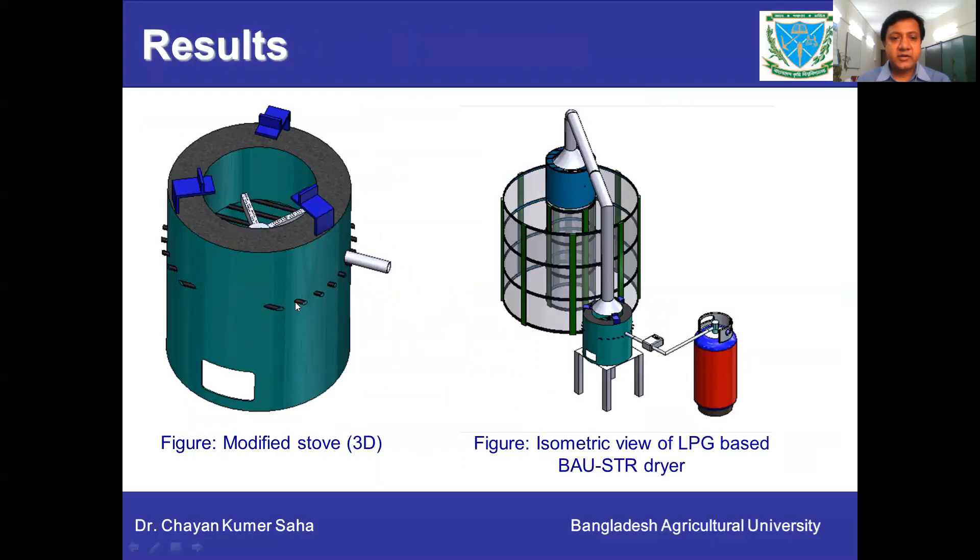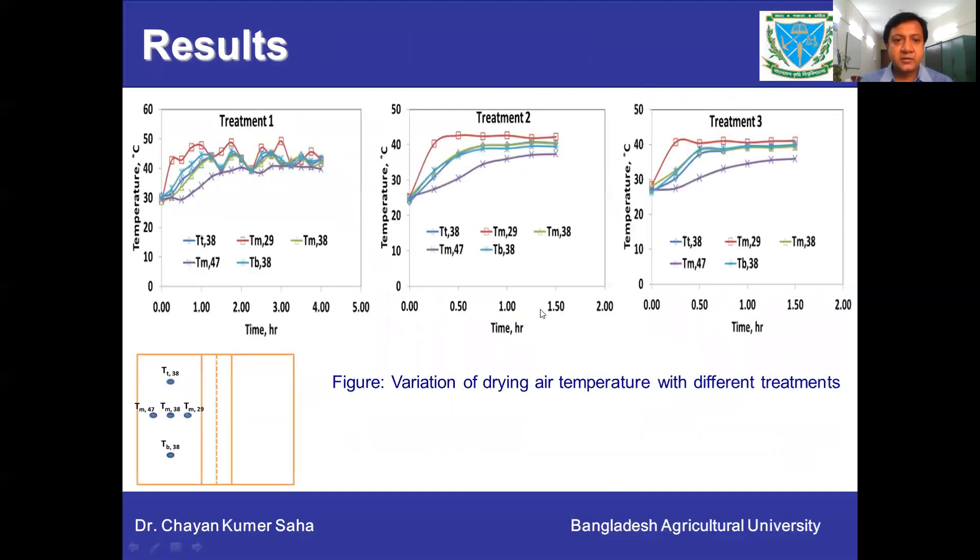The results show the modified stove for the LPG-based heating system and the isometric view of the LPG-based BAU-STR dryer. In temperature distribution, treatment one using the rice husk briquette-based heating system showed fluctuating hot air temperature during drying — it was not stable. In the other treatments using LPG-based heating system, temperature was quite stable and we could maintain 42 degrees centigrade. In the vertical temperature distribution, there was no big difference between treatments or between locations, but in horizontal temperature distribution, especially between inner and outer layers, there were differences in temperature.